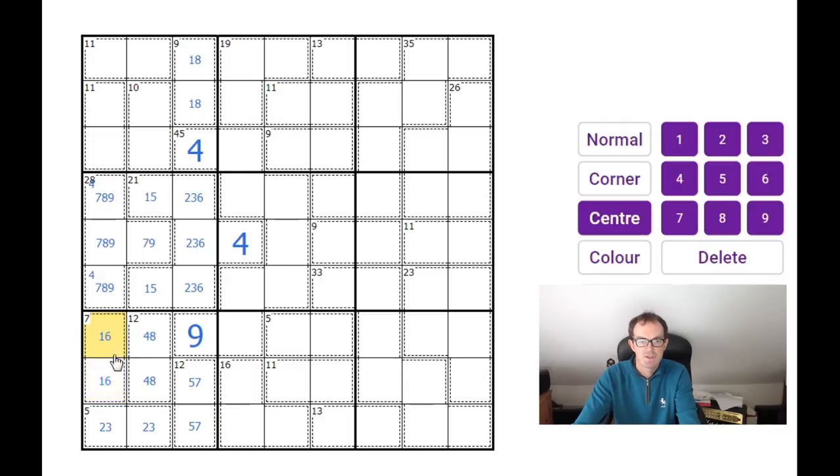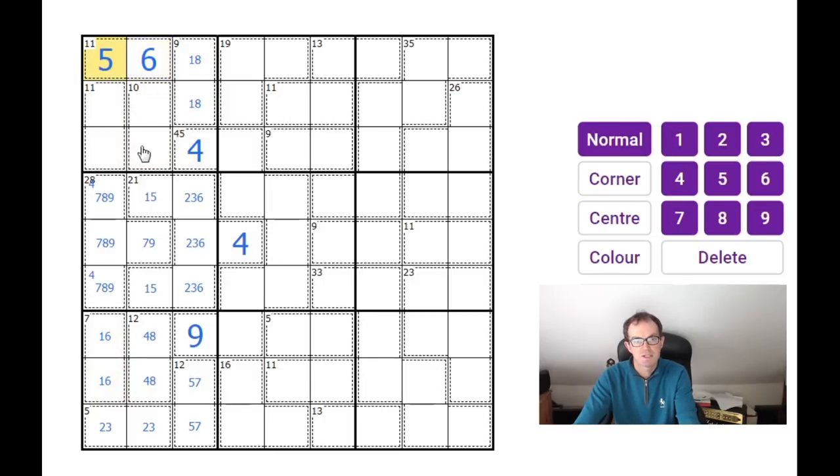These two squares must be one and six. As there's a six in one of those two positions, where can we put the six in the top block? We can't put it in the 10 cage because if we do we're going to have to put another four into the box, which is not going to work. So the only position that a six can go into is that one — which means that's a five.